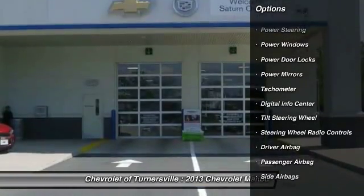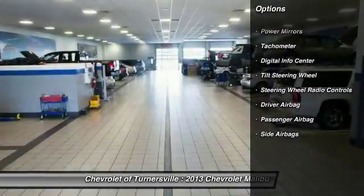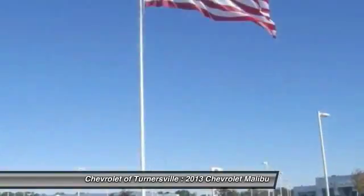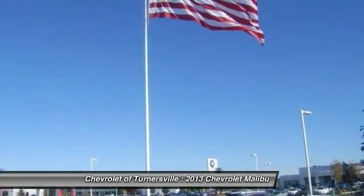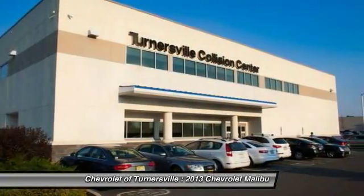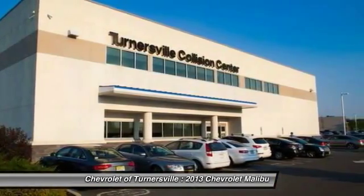Here are some of this vehicle's great options: traction control, keyless entry, dual airbags, driver airbag, one owner, alloy wheels, front air conditioning, power steering, four wheel disc brakes, and side airbag.